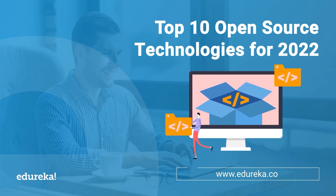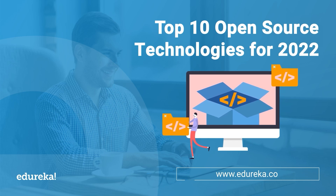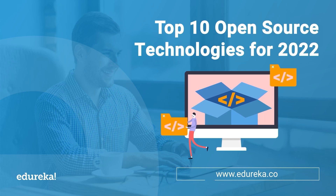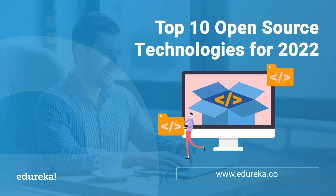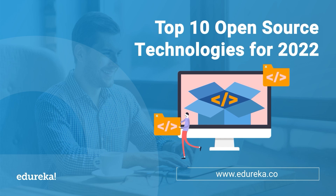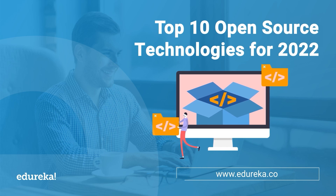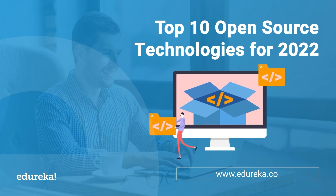Hello everyone, I welcome you on behalf of Edureka to this interesting session where we will be looking at the top 10 open source technologies for the year 2022. Of course, this list here is not absolute, so I recommend you to go ahead in the comment section below and mention some of your preferences of open source technologies.